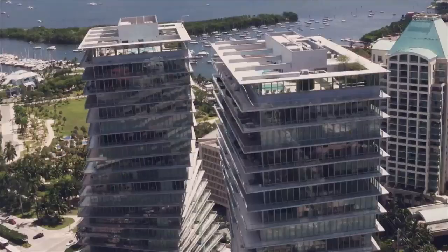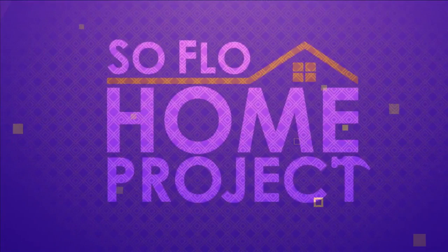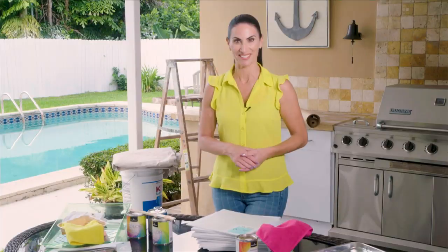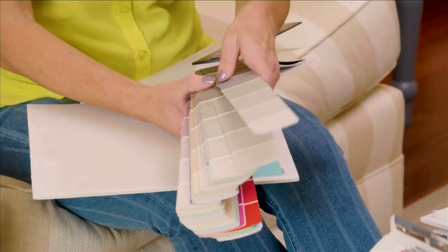Welcome to SoFlo Home Project, I'm Elena Capra. If you're tired of staring at the same four walls like I am, perhaps it's time to change those wall colors. Paint is one of the most affordable ways to make an impactful change in any room. Today I'll show you tips on selecting the right color, choosing the right paint finish, using cool paint apps, and give you expert painting advice.